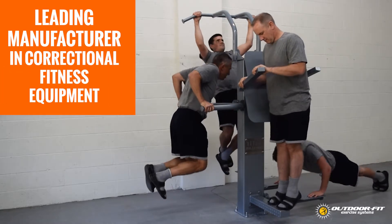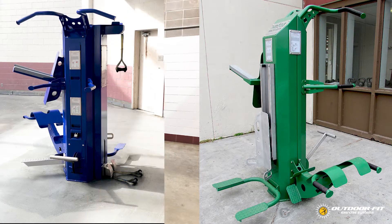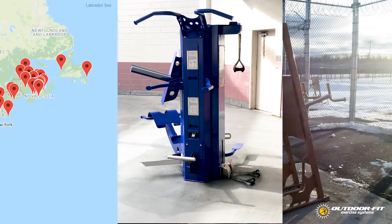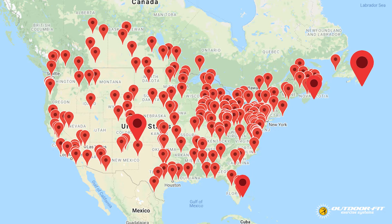Outdoor Fit Exercise Systems is a leading manufacturer of tamper-proof and weatherproof fitness equipment, specifically designed for corrections. Our equipment is trusted by hundreds of correctional facilities across North America.